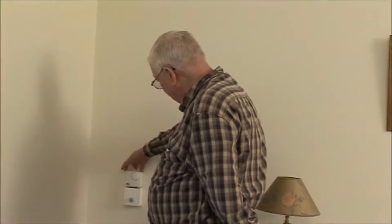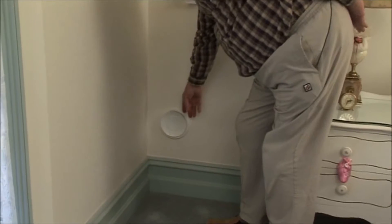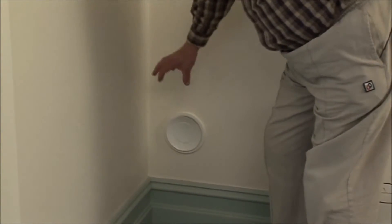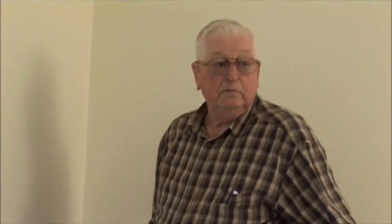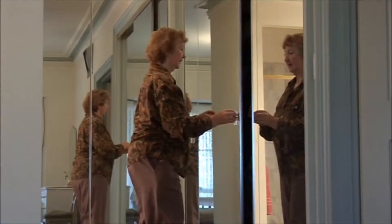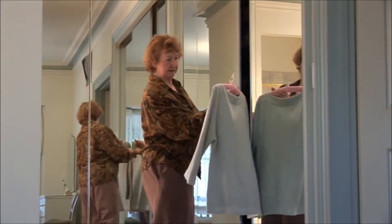This is the temperature control unit. In winter time we put it up to round about the 23 mark. This is where the hot air comes in and it spreads right through the room and goes to the bottom of the house. It's a very large house and during the winter we get a lot of condensation in the wardrobes, on the clothes, and we've found since the Solarventi's been put in it has made a lot of difference. If you have it put in it will make a lot of difference to your home too.